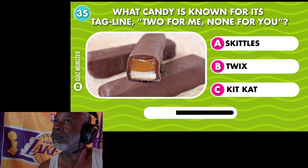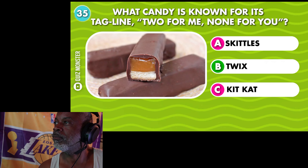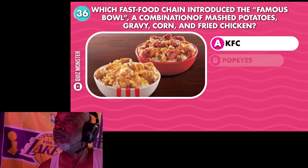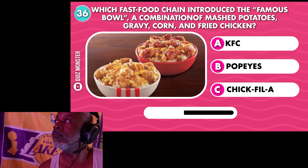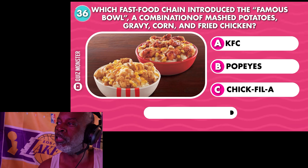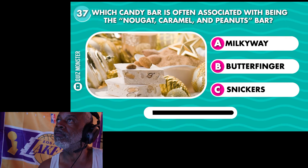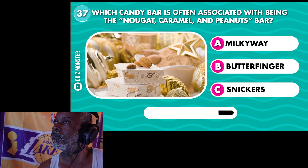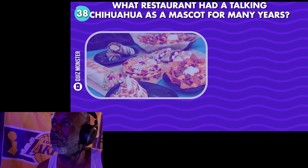What candy is known for its tagline 'two for me, none for you'? Twix. Which fast food chain introduced the Famous Bowl — a combination of mashed potatoes, gravy, corn, and fried chicken? KFC. Which candy bar is often associated with being the nougat, caramel, and peanuts bar? Snickers. Got that right.